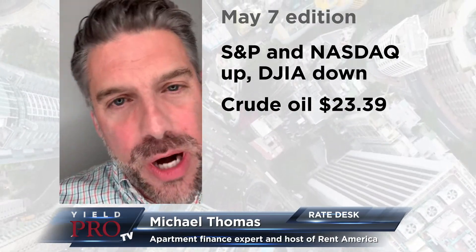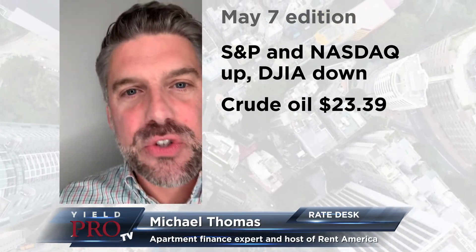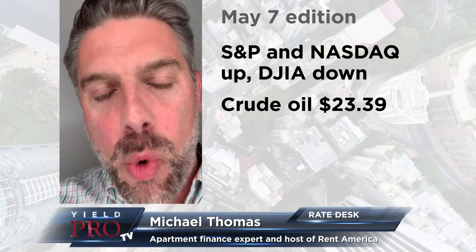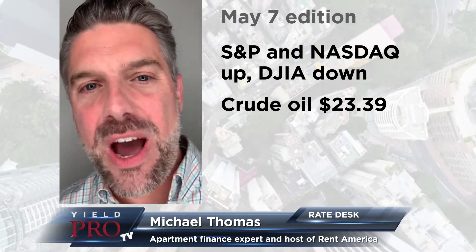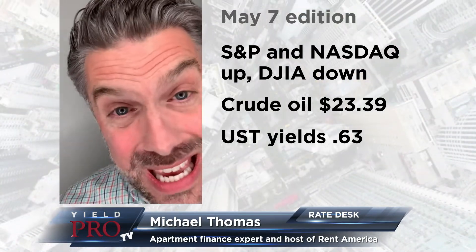U.S. 10-year treasury yields — I was musing, are they going to stay in the 70s? Nope, they didn't. They started at 69 basis points this morning, and throughout the day they moved down, closing today around 63 basis points on the U.S. 10-year treasury yields.